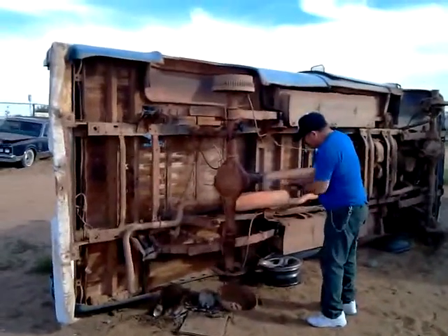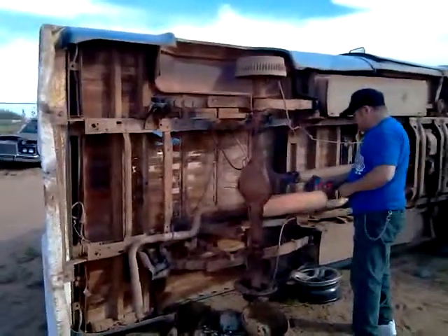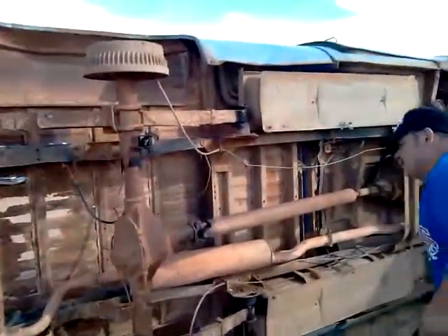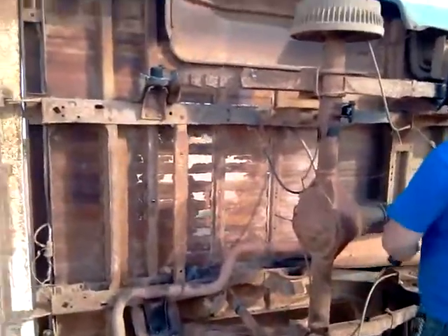We're here at the yard, taking these axles from what appears to be a 78 K10. We're going to put them up for sale.